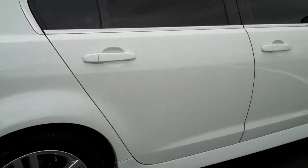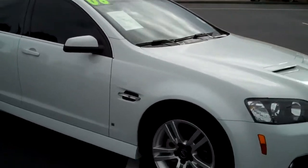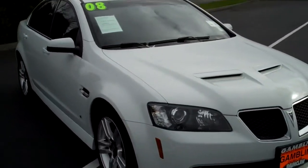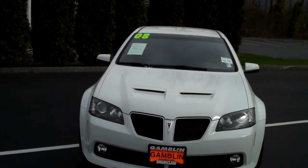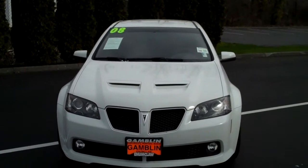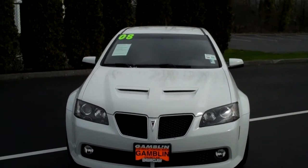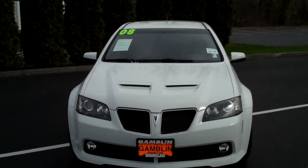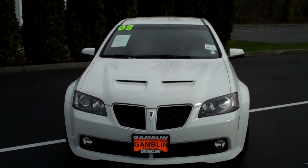Pontiac G8, 2008. Just a stunning looking car. If you're looking for a commuter that will get you there in class style and good economy, this will do it for you. This is vehicle number V2161, Art Gamblin Motors, Enumclaw, Washington. Give Smitty a call at 888-594-7659.